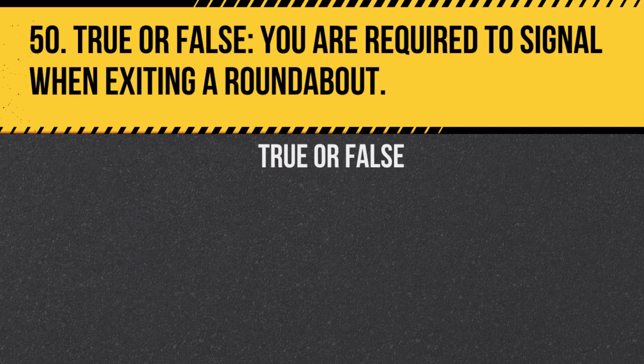Question 50. True or false: You are required to signal when exiting a roundabout. Answer: True. Signaling when exiting a roundabout informs other drivers of your intentions and improves traffic flow.